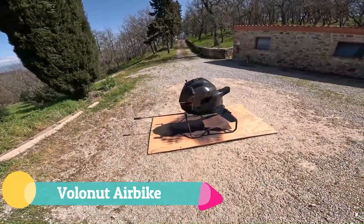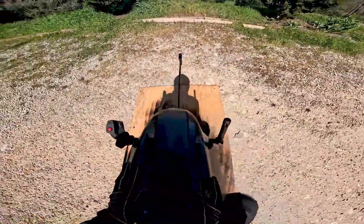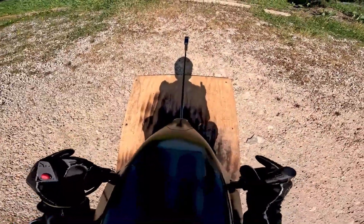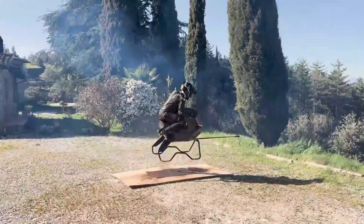The Volanot Air Bike is a futuristic leap into personal flight, blending sci-fi fantasy with cutting-edge engineering. With its forward-leaning rider stance, open-air design, and carbon fiber frame crafted through advanced 3D printing, it delivers an experience that feels more like riding a rebel racer than piloting an aircraft.